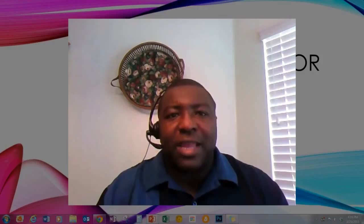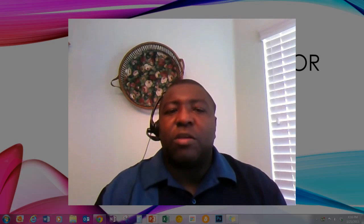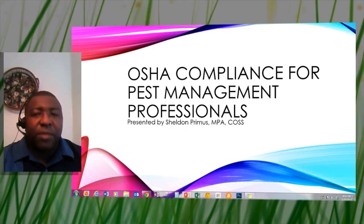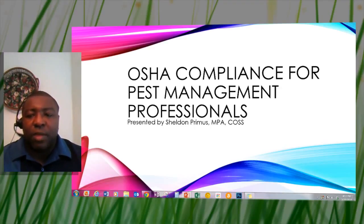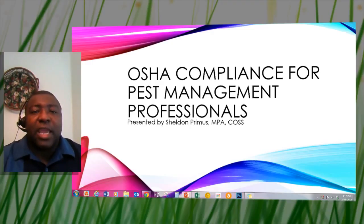Hey, this is Shelvin Primus with OSHA Compliance Help. Today I'm going to do a brief presentation on what it takes to be compliant with OSHA — the Occupational Safety and Health Administration — for the pest management sector. This is a presentation I put together for a large pest management association in Florida, adapted and shortened to about five to six minutes, giving you the basics on where to go and how to be compliant.